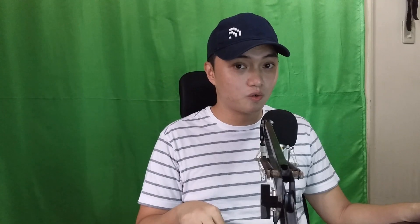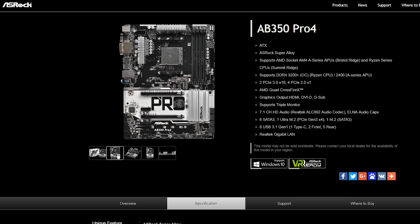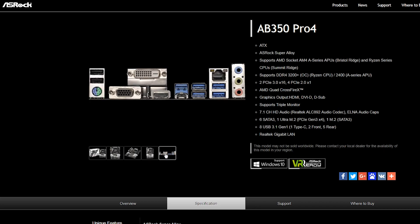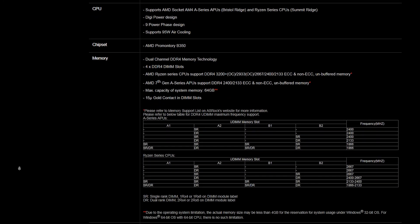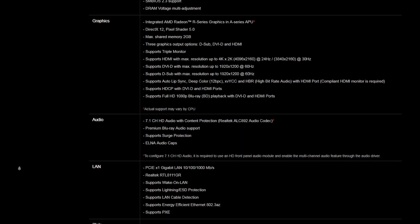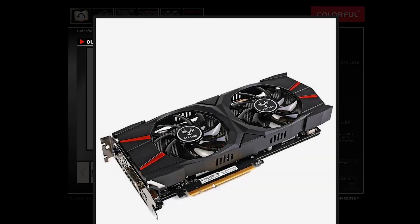Overclocking the Ryzen 5 1600 to 3.8–4 GHz gives you a solid system for years to come. While the included Wraith Spire cooler is decent for overclocking, I recommend buying an aftermarket cooler for lower temps. For the CPU cooler, we have the Cooler Master Hyper 212. For the motherboard, we have the Asrock AB350 Pro4 — you're set with expansion cards like a capture card or gigabit Ethernet card using the extra PCIe slots.